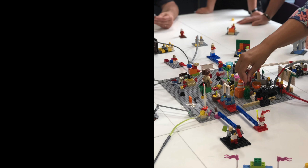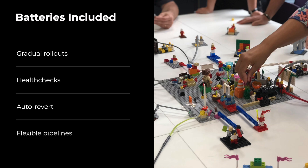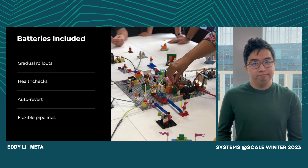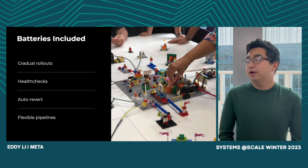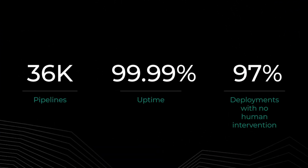The first part of this process was to bring new users onto Conveyor by creating Conveyor pipelines. We had to ensure that Conveyor came batteries included, featuring gradual rollouts, health checks, auto reverts, and the ability to define flexible pipelines. Gradual rollouts are zero-downtime deployments — we don't have to host a set of parallel machines for zero-downtime deployment. Health checks happen automatically during deployments to make sure a job is healthy. Auto reverts allow us to quickly revert to the previous version if a bad binary gets out. As of today, Conveyor has over 35,000 deployment pipelines serving millions of machines, and over 97% of deployments are now fully automated.